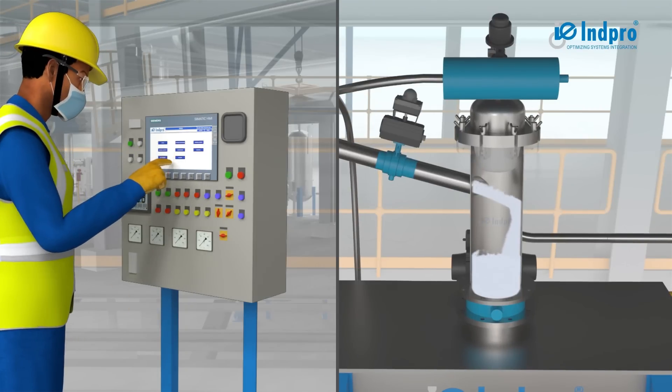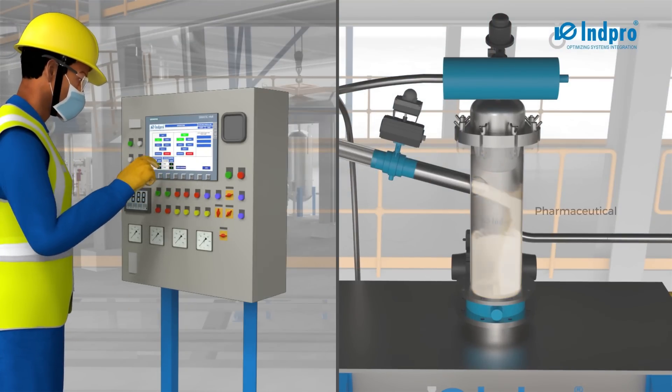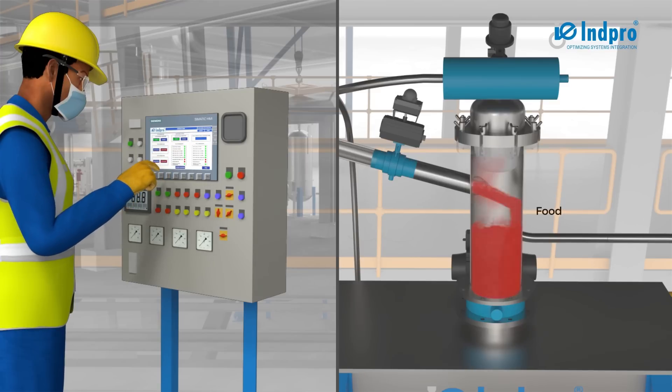The control panel repeats the sequence as many times as necessary to achieve the required amount of powder batch in the destination unit.